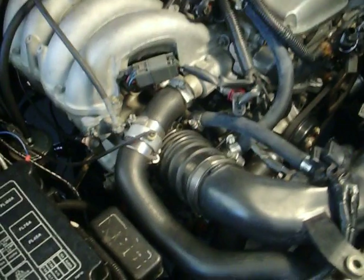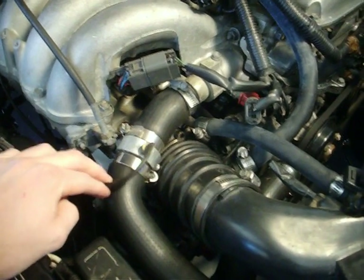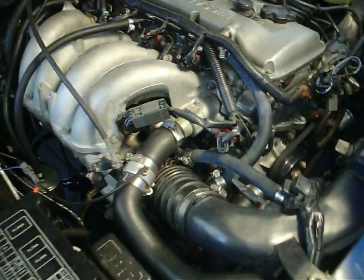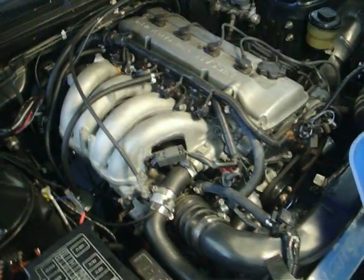Some more information on the temperature gauge: here is the sender, just a little thermistor sensor that gives the temperature gauge its reading. It's coming from the upper radiator hose — the coolant coming out of the engine — giving the most accurate idea of coolant temperature inside the engine.